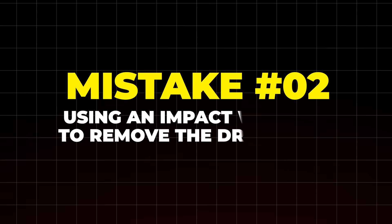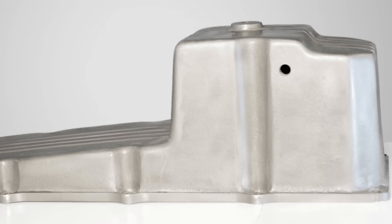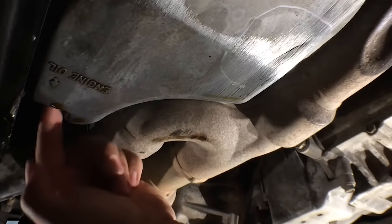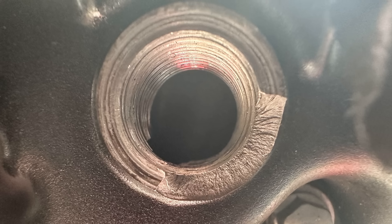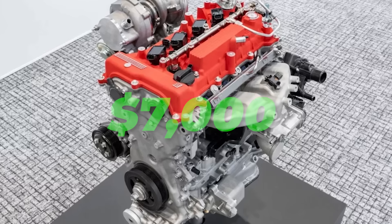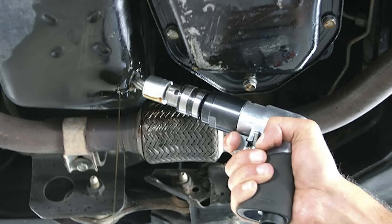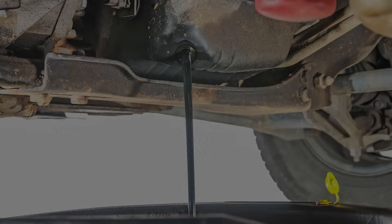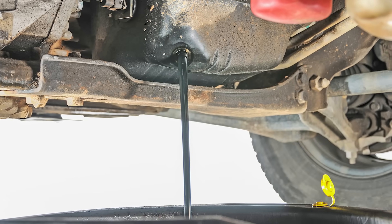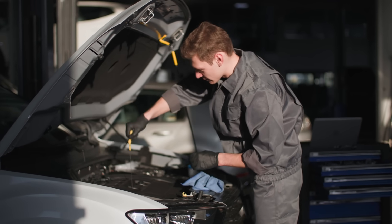Mistake number 2: using an impact wrench to remove the drain plug. Impact wrenches deliver far more torque than a delicate drain plug needs. If your oil pan is aluminum, one slip can strip the threads or crack the pan completely. Stripped threads mean oil leaks, starvation, and a potentially wrecked engine. A cracked pan means full replacement — either $1,000 for a new pan or up to $7,000 for a new engine. The sudden jolt of an impact wrench can also yank the plug out violently, causing hot oil to gush out and cause serious burns. If you don't have the right tools or patience, go to a mechanic.